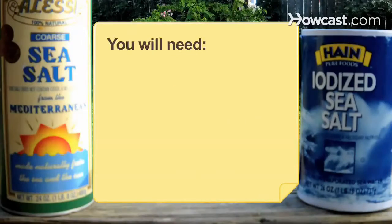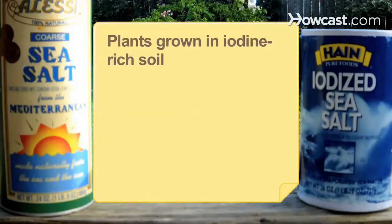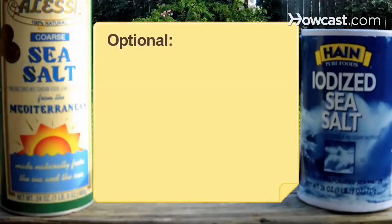You will need a balanced diet, iodized salt, seafood, seaweed, milk, plants grown in iodine-rich soil, a soil testing kit, supplements, and a doctor. Optional: kelp tea and kombucha.